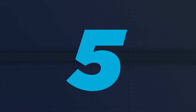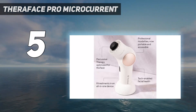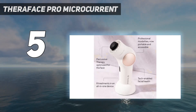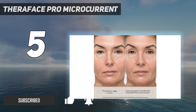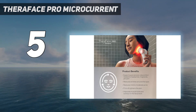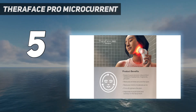Starting at number 5: the TheraFace Pro Microcurrent. In need of a massage gun for your face? Meet TheraBody's TheraFace Pro. Whether you have irritating jaw pain or facial muscle tension, this innovative facial tool uses gentle percussive massage to ease discomfort. The device comes with cleansing, microcurrent, and LED light therapy rings to help users work toward various skincare goals.